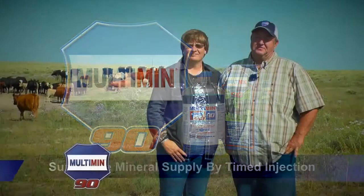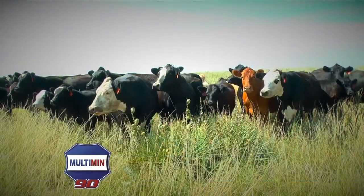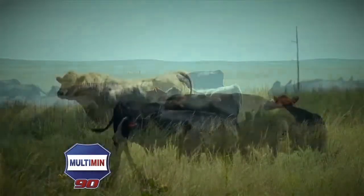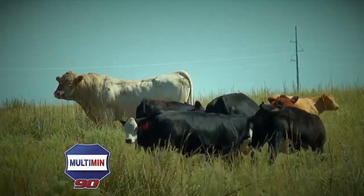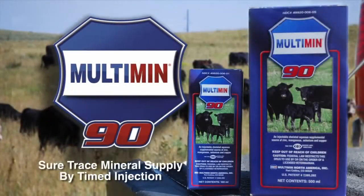We're cow-calf producers from Northeast Colorado. We run about 300 commercial cows and calves and sell them at the sale barn in October. Since we've been giving Multimin, our reproduction rate is about 95 percent, which is pretty good for grassland running bulls without AI. That means an extra 15 calves at sale time. We've been using the Multimin product for three years and are really happy with it.